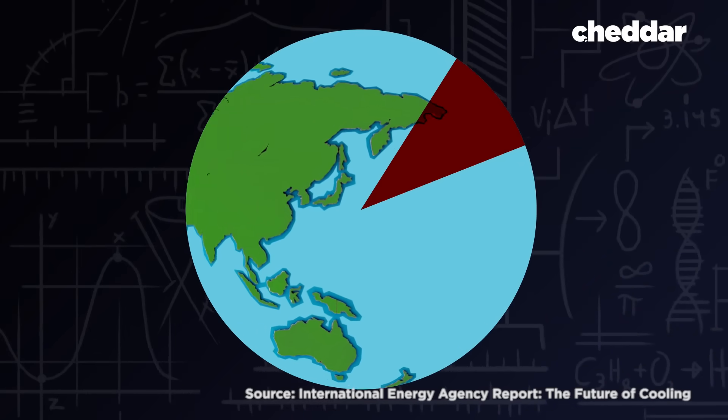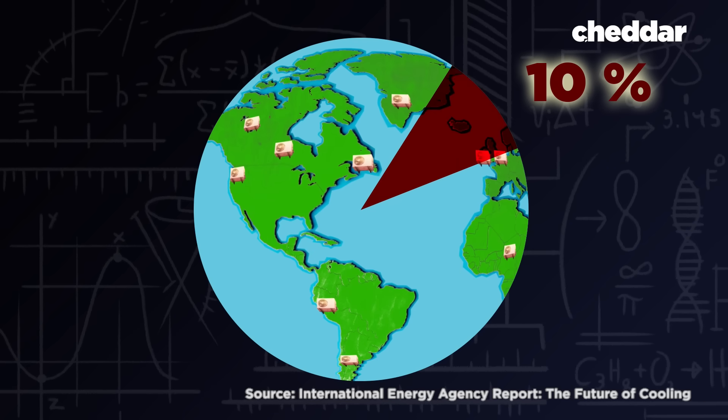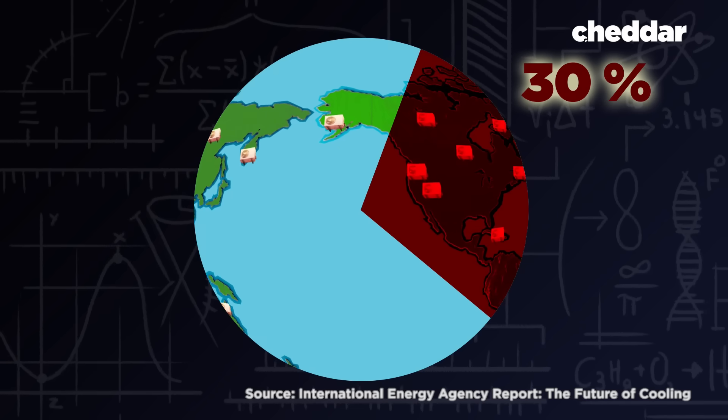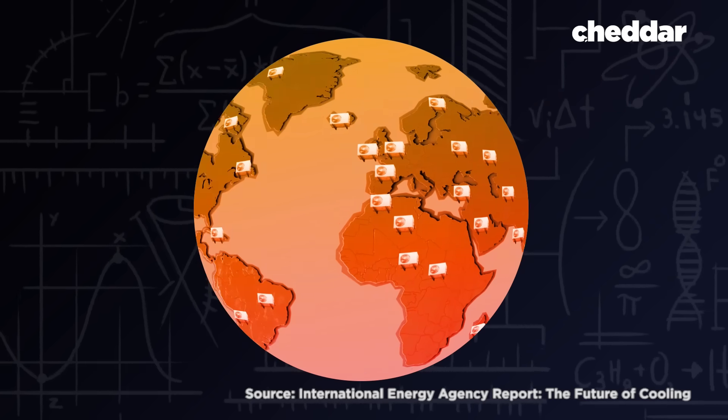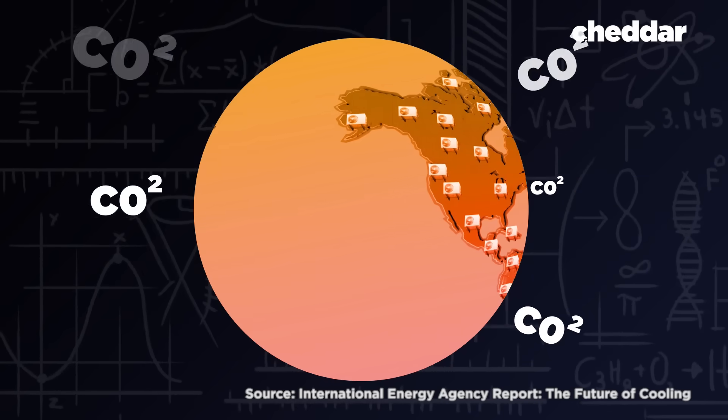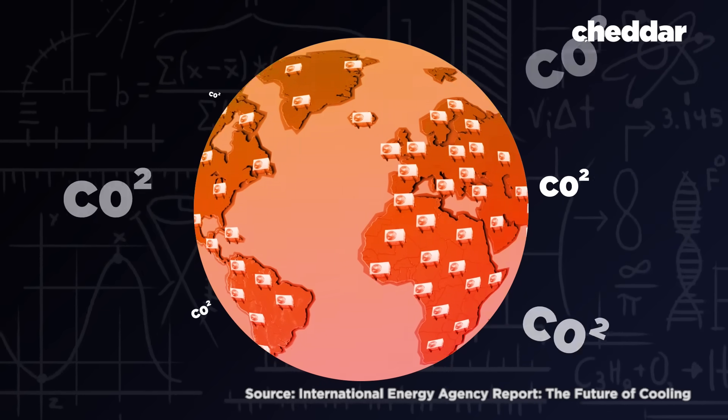Right now, 10% of the world's global energy consumption is spent on cooling our homes and offices. By 2050, that number could triple. And as the world gets hotter, more people are going to need more air conditioning, releasing even more greenhouse gases into the atmosphere and creating even more warming.